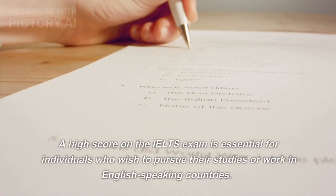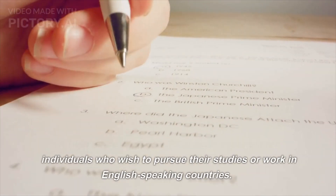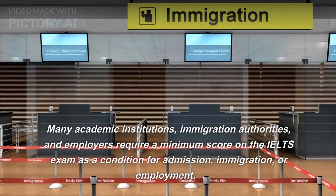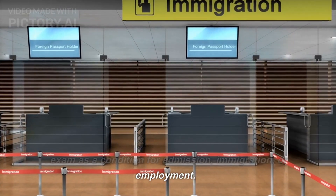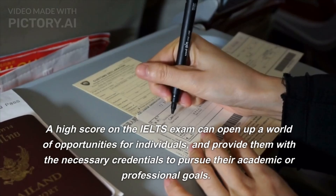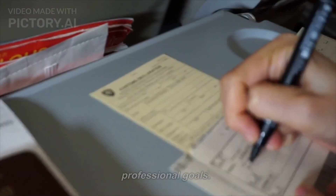A high score on the IELTS exam is essential for individuals who wish to pursue their studies or work in English-speaking countries. Many academic institutions, immigration authorities, and employers require a minimum score on the IELTS exam as a condition for admission, immigration, or employment. A high score can open up a world of opportunities and provide the necessary credentials to pursue academic or professional goals.